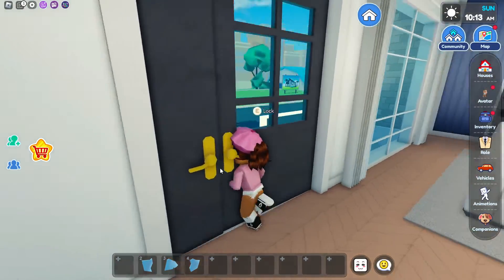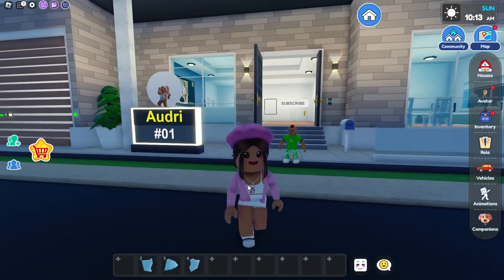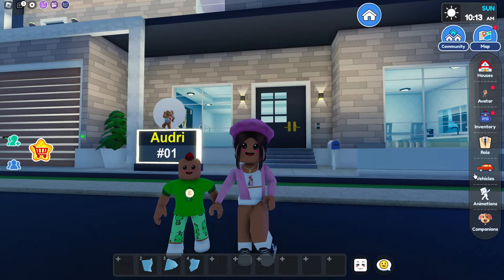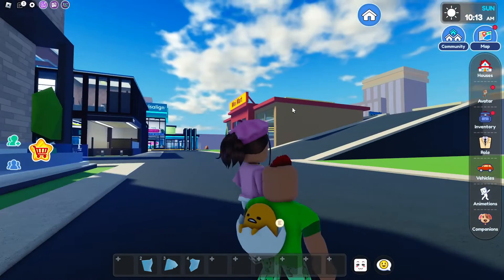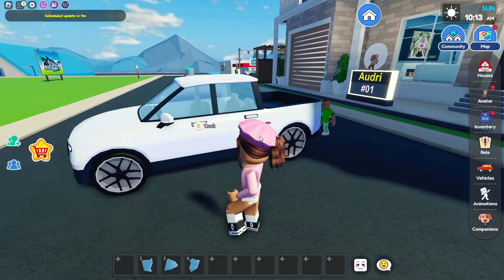So now that we're done with the house and the secret, also they added a new truck. So we're going to go to the vehicles, and right over here is our new vehicle. We're going to pull it out and let's go test it. This looks pretty nice, so now we're going to go inside and I'm going to color it to my favorite color.